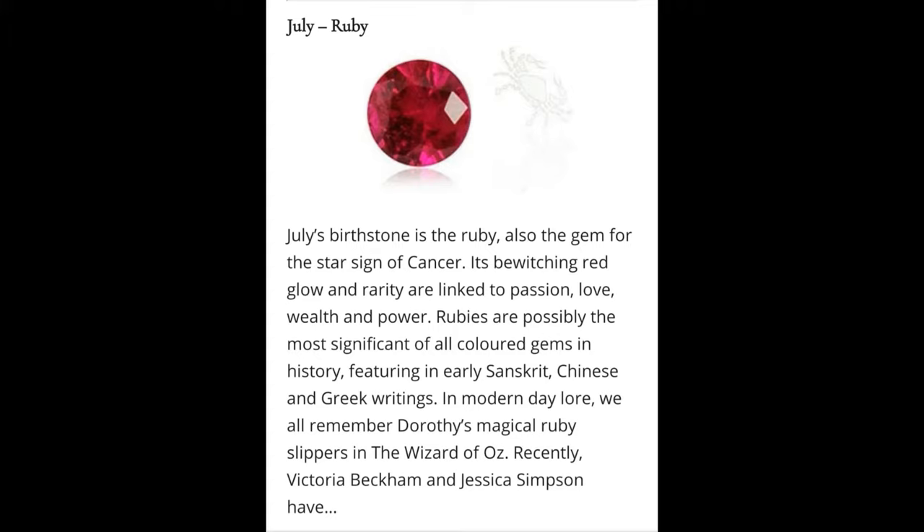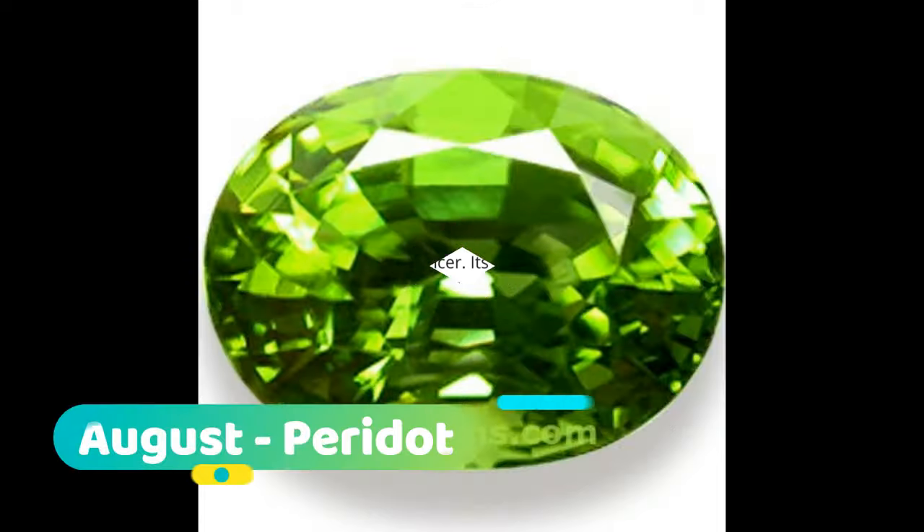Geological information: A ruby is a pink to blood-red colored gemstone, a variety of the mineral corundum (aluminium oxide). The red color is caused mainly by the presence of the element chromium. Its name comes from 'ruber,' Latin for red. Other varieties of gem-quality corundum are called sapphires. Ruby is considered one of the four precious stones, together with sapphire, emerald, and diamond.